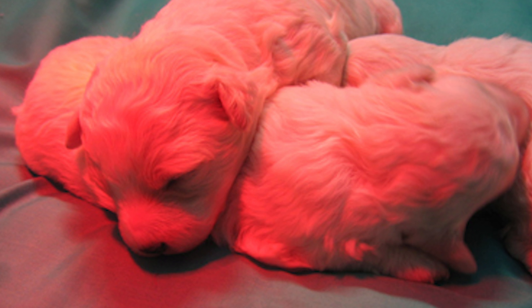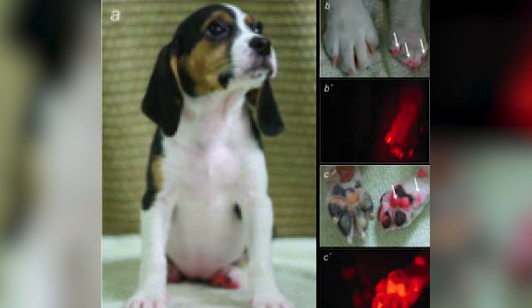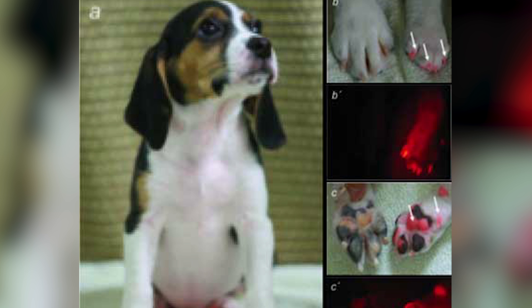It was hoped that transgenic dogs like Ruppy would become effective stand-ins for the study of human diseases. Professor Lee Byung-chun led the research team and said, 'What's significant in this work is not the dogs expressing red colours but that we planted genes into them.'